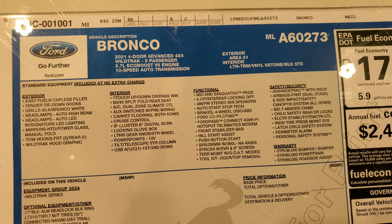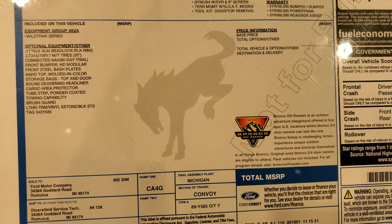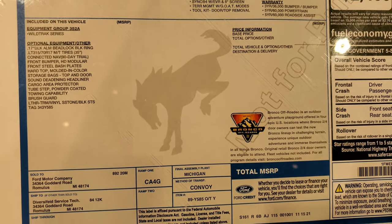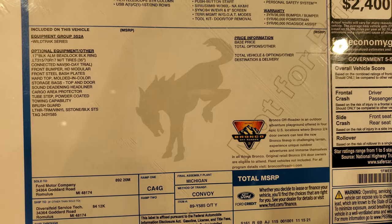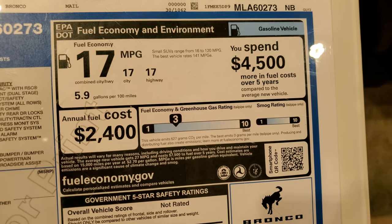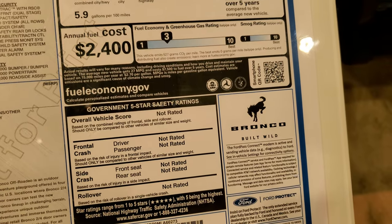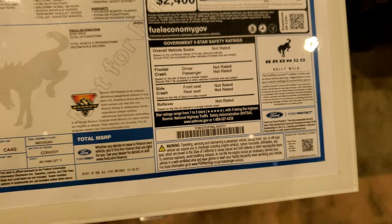Here's the original window sticker. They don't have this one priced, but you can see all the options there. This one comes with a hard top, but it's not on here at the moment. It gets 17 miles per gallon on the highway, 17 city, for an average of 17, and it's not rated for safety ratings yet.